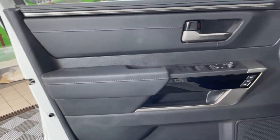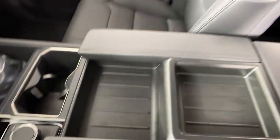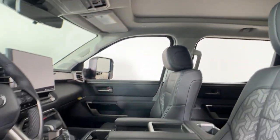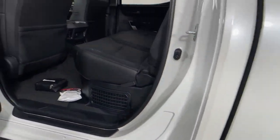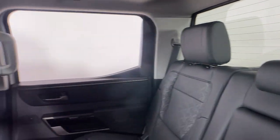The following are some of this vehicle's highlighted options: heated steering wheel, Apple CarPlay and/or Android Auto, heated and/or cooled front seats, wireless charging station, panoramic roof, navigation system, keyless entry, backup camera, satellite radio, and fog lamps.